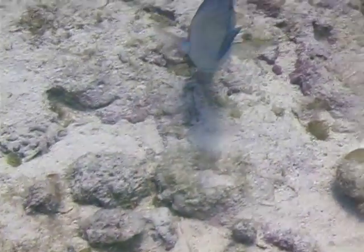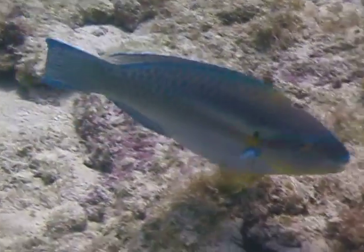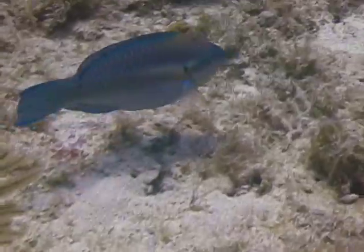Striped parrotfish are common from Florida to the Bahamas and the rest of the Caribbean. As with most parrotfish, they are generally seen swimming across the reef, stopping from time to time to scrape algae and coral polyps from the reef.